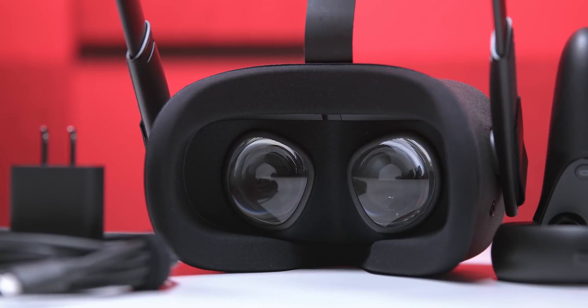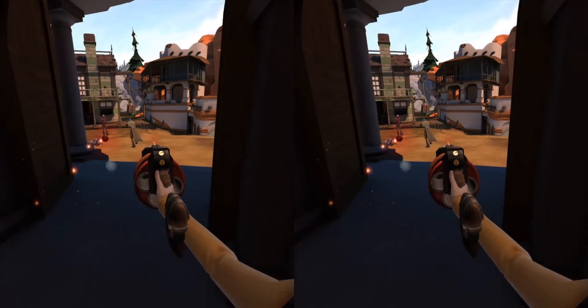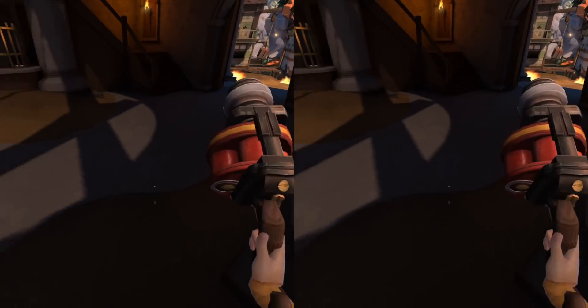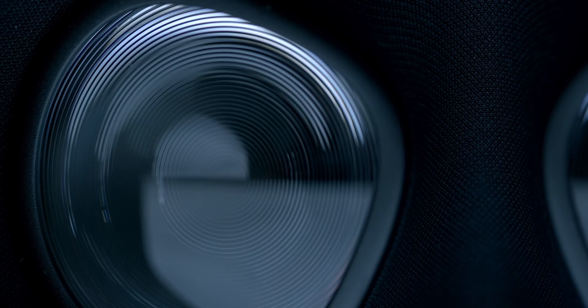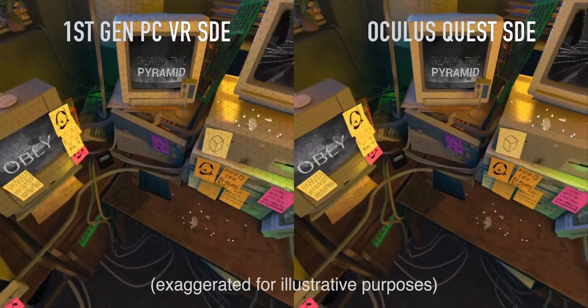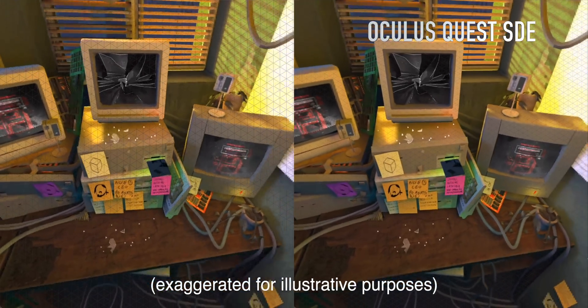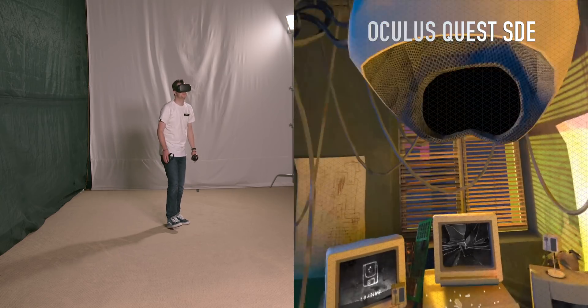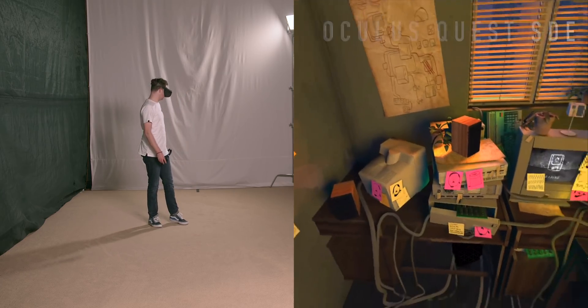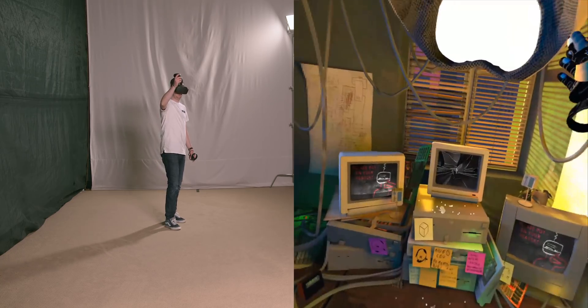Oculus Quest uses a pair of fantastic OLED displays with a resolution of 1600 by 1440 pixels per eye, which is quite a bit higher than first-generation desktop VR. As a result, the headset looks very sharp, text is readable, and the screen door effect is reduced significantly. It's one of the best looking VR displays I've used to date, and that is high praise for a standalone headset.